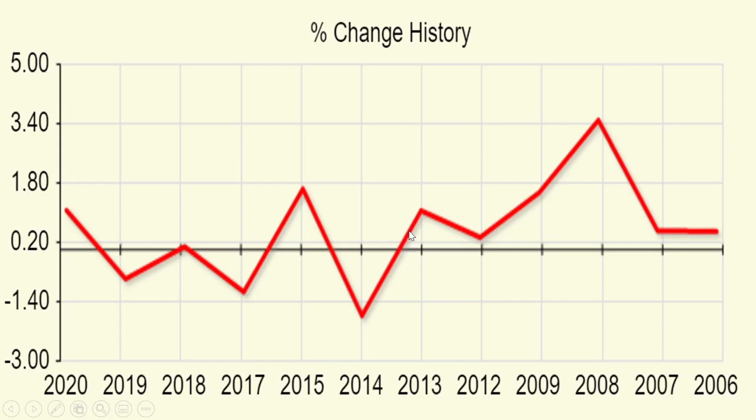Things changed from 2014 onwards. 2014 had the highest negative closing. Then positive in 2015, negative in 2017, slight positive in 2018, negative in 2019, and positive in 2020. So from 2014, it has been alternating — negative, positive, negative, positive — which is a trend getting clearer from that year. Before 2014, it was quite clearly always positive on 2nd January.